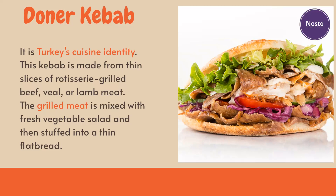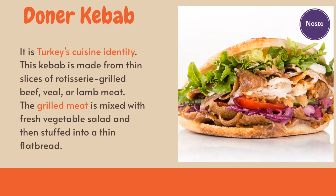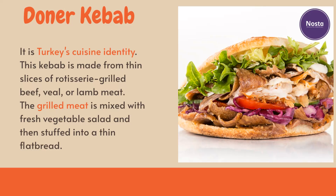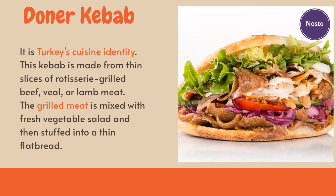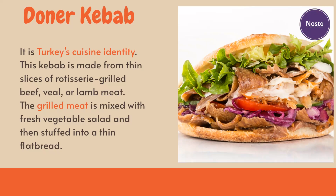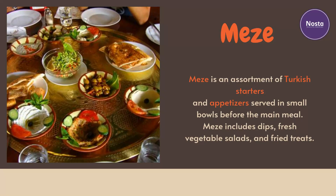Döner kebab is Turkey's cuisine identity. This kebab is made from thin slices of rotisserie-grilled beef, veal, or lamb meat. The grilled meat is mixed with fresh vegetable salad and then stuffed into a thin flatbread.